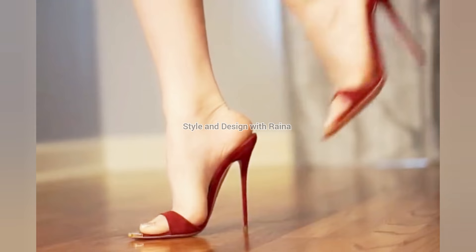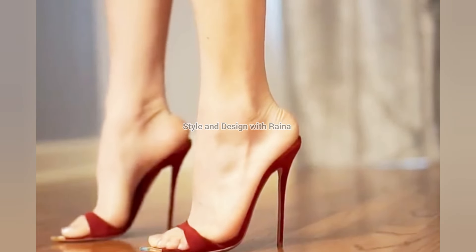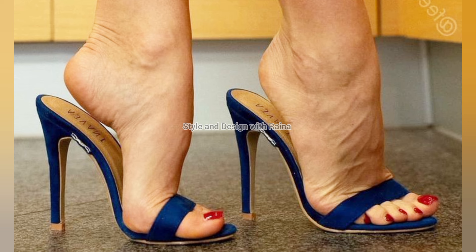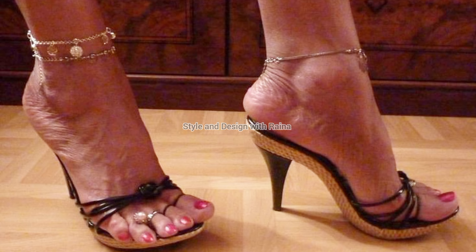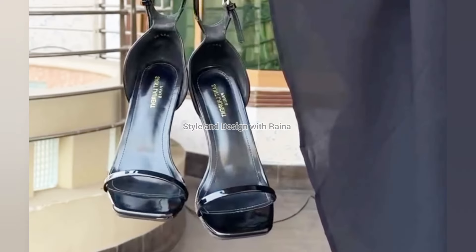All the high heel shoes I have added in this video are very stunning and so beautiful, as you can see. I like the Christian Louboutin brand the best among high heels, and secondly, my favorite brand is Jimmy Choo.